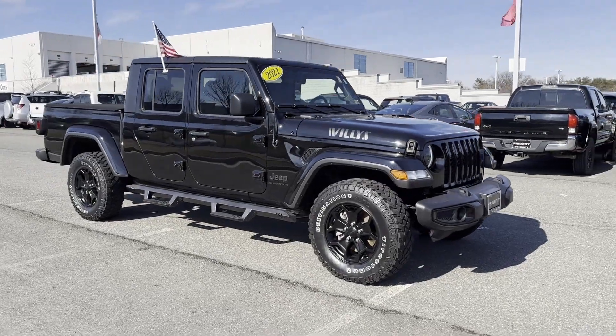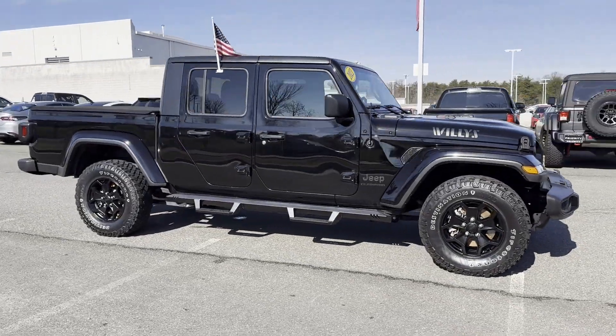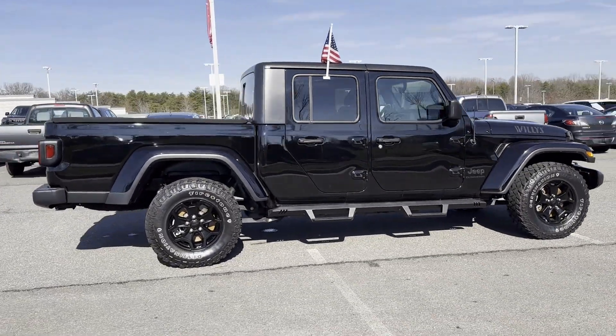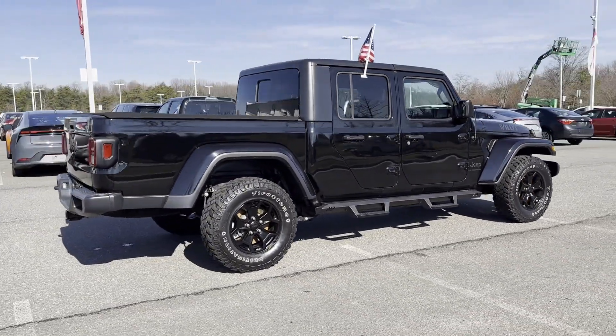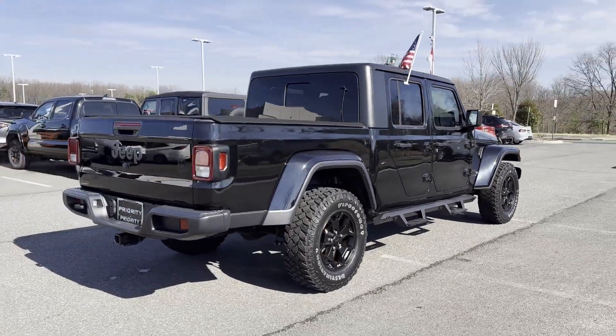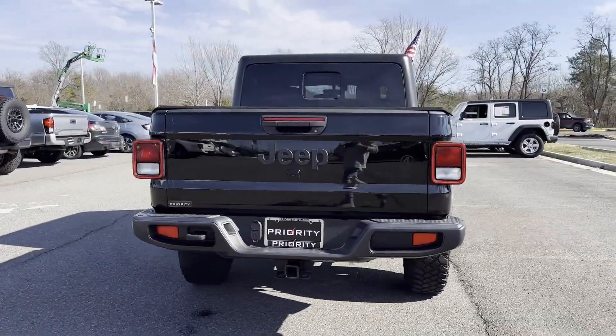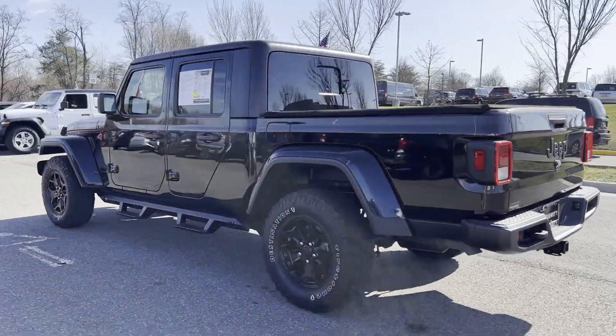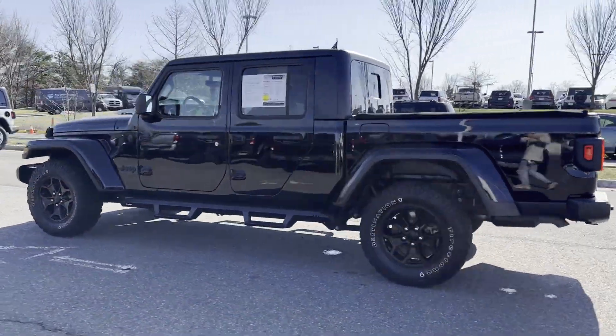2021 Jeep Gladiator with less than 49,000 miles on the odometer. This pickup truck offers two full rows of seating for premium comfort. It checks off in-demand features which offer more convenience, such as satellite radio, multi-zone air conditioning, four-wheel drive, and backup camera.